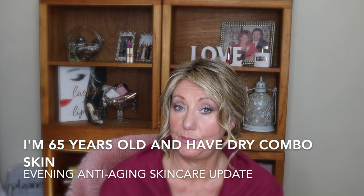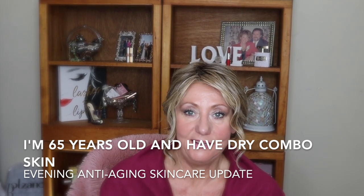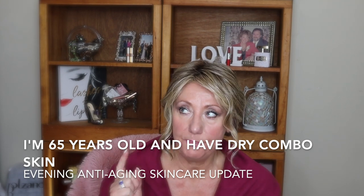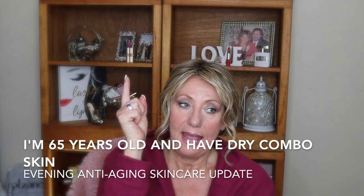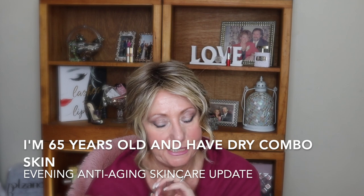Hi guys, it's Monica. I'm going to do an evening skincare routine update. It has been requested by many of you that I update my anti-aging skincare routine. I've already done my morning routine and published it — I'm going to link it up above and down below in the description box. And this is going to be all about the evening skincare routine.